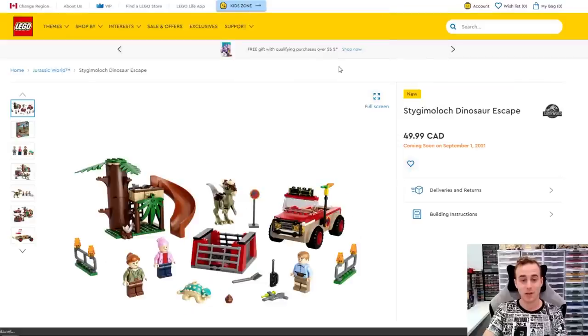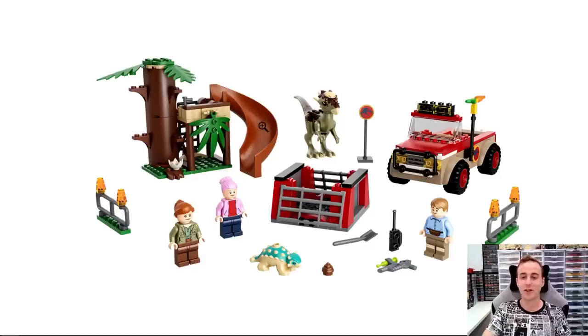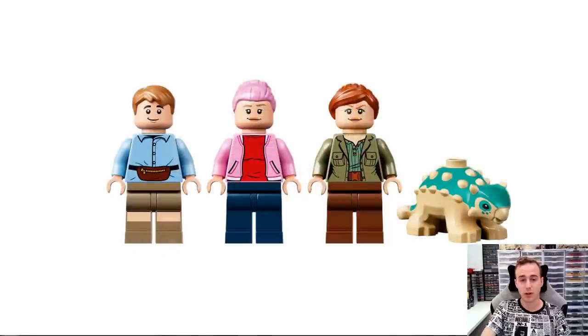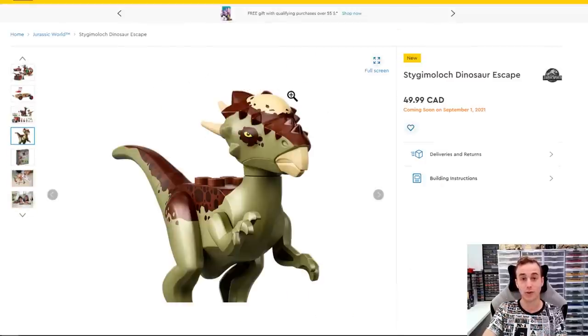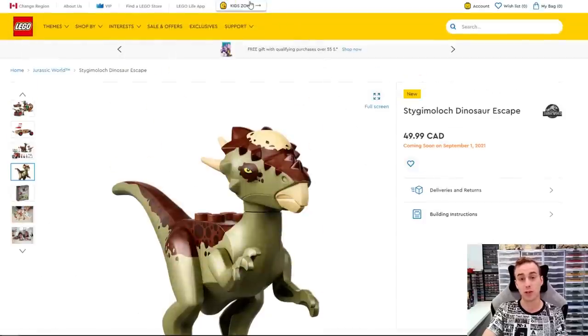This is our last dinosaur one here — the Stygimoloch. You get the little dinosaur, a slide piece, a little Jeep, a little containment area, and some pretty good looking minifigures. I like the fanny pack on the torso piece — pretty interesting. The dinosaur just looks great. Obviously, you get these sets to get the dinosaurs. Fifty dollars and 129 pieces in this one.